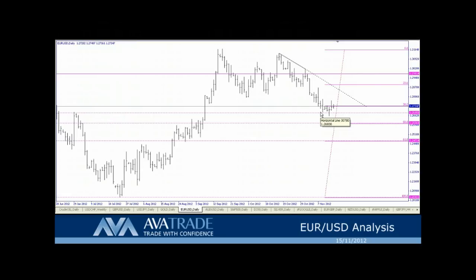Should we break below 1.26850, we have support at the 50% retracement level right here at 1.26060, with a break lower testing down towards the 61.8% retracement level at 1.25471. And way further down, if anyone's really interested, we have a big low at the 100% retracement level.